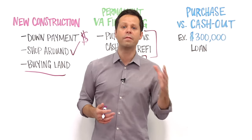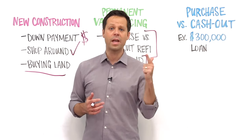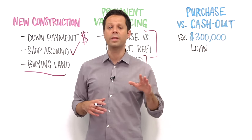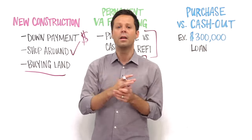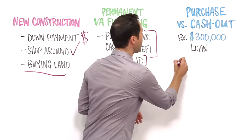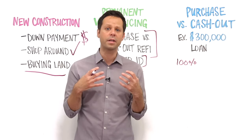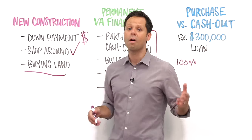Let's take a closer look at the two permanent VA financing options. The big difference between a VA purchase and a VA cash-out refi is your ability to get cash back at closing. With a VA purchase loan, lenders will lend whichever is less between the appraised value and the total payoff for the home's construction — including the land if there's a separate loan. On a cash-out refi, qualified buyers might be able to borrow up to 100% of the home's value, potentially getting cash back at closing from that home's equity.